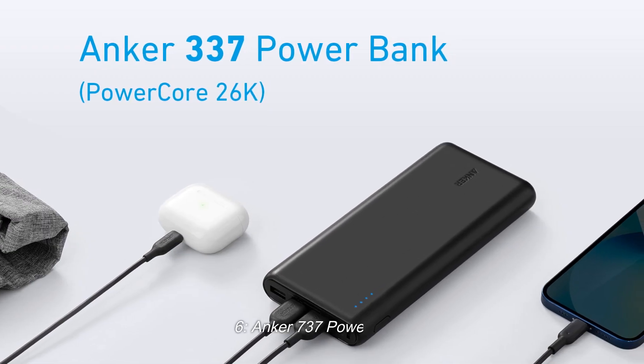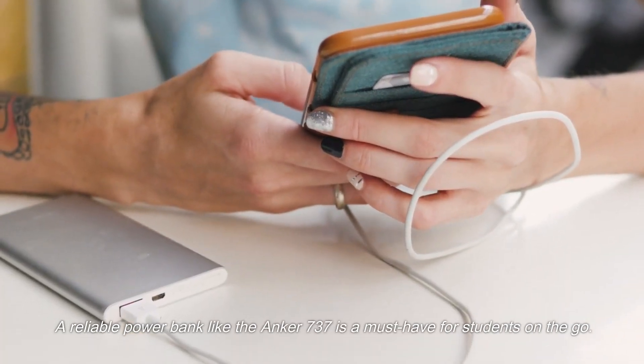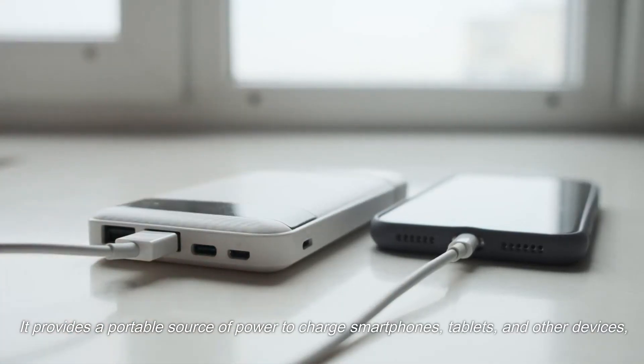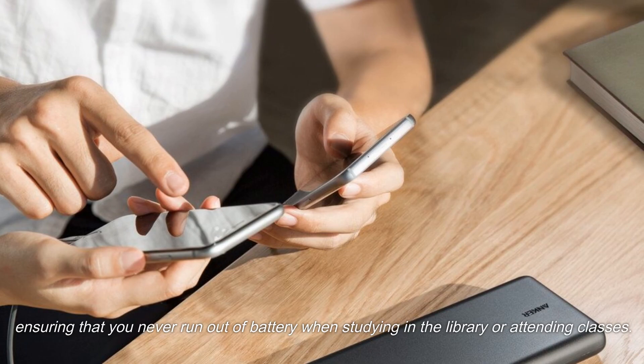6. Anker 737 Power Bank. A reliable power bank like the Anker 737 is a must-have for students on the go. It provides a portable source of power to charge smartphones, tablets, and other devices, ensuring that you never run out of battery when studying in the library or attending classes.